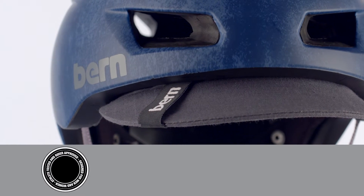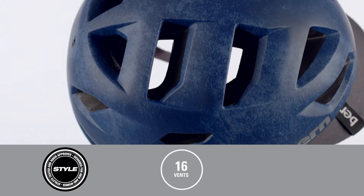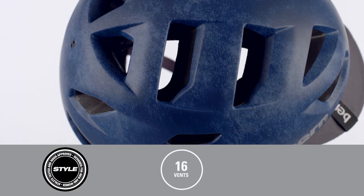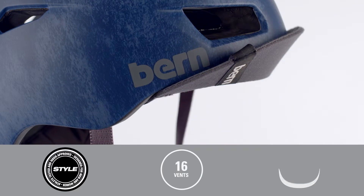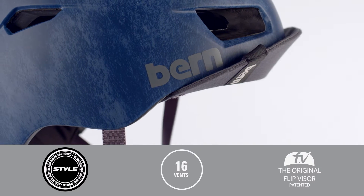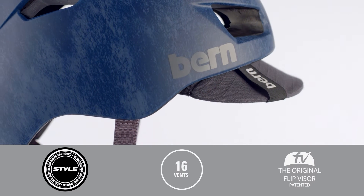Whether mashing uphill on a single speed or navigating 90-degree summer days in the city, the Alston has 16 vents, providing by far the most cranial airflow in the Bern lineup. Throw the patented flip visor up for maximum peripheral vision in traffic, or down to protect from rain and blinding sunsets.